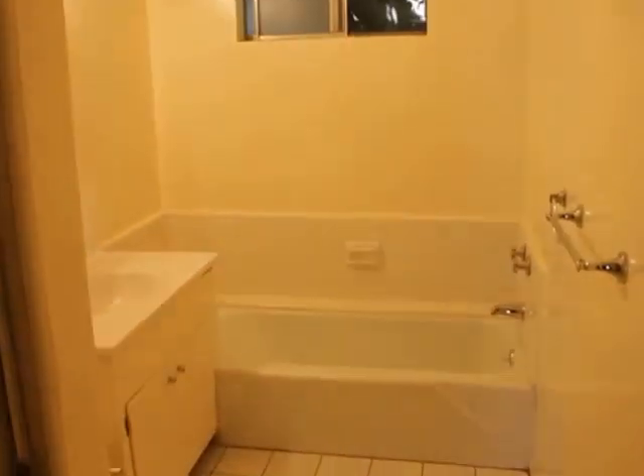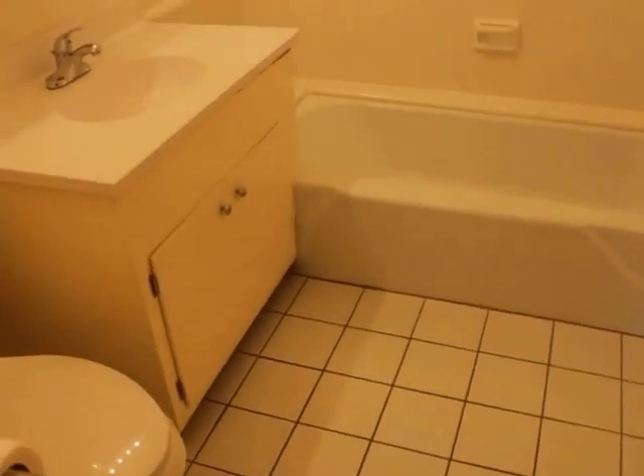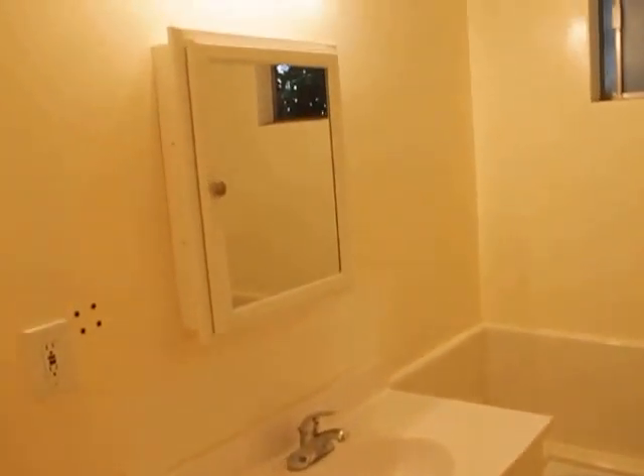Bathroom to the right, bedroom to the left. Room closets out here. There's a big tub and then a separate shower.